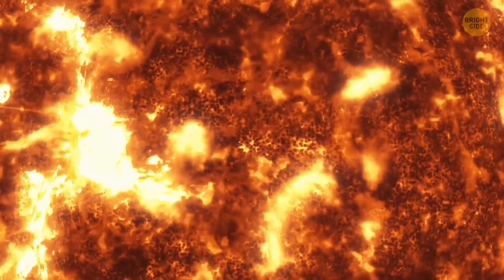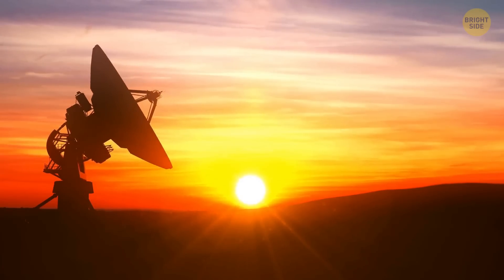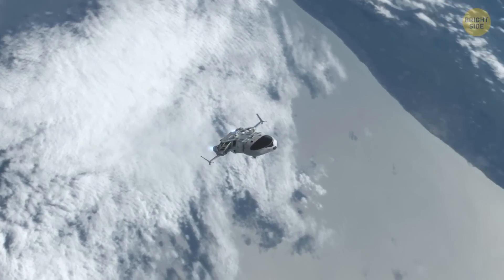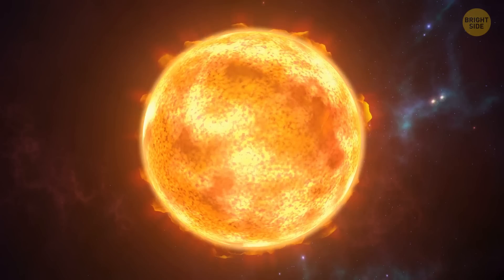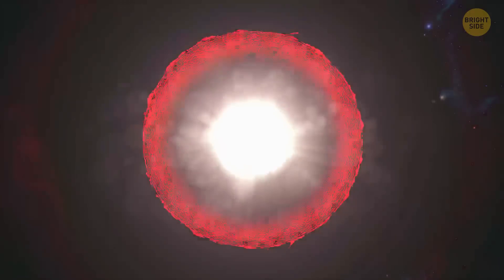The photosphere is our final stop, because humankind doesn't have the technology to explore the Sun any deeper. So if you want to learn more, you'll have to invent your own spacecraft. But time's a-wasting — you'll only have about 7 to 8 billion years. After that, our Sun will fade away, according to scientists' estimates.